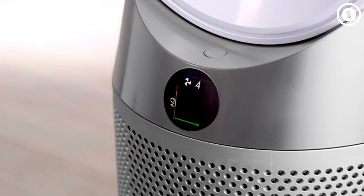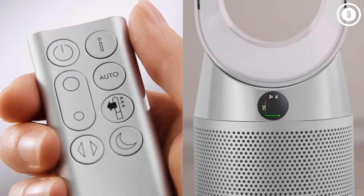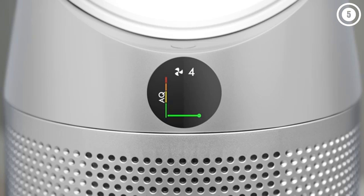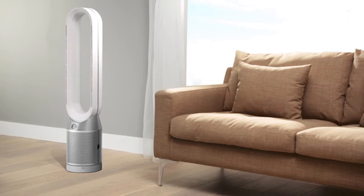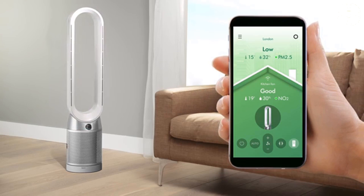It also features Wi-Fi connectivity so you can control it remotely. The accompanying app shows the room temperature and moisture levels in the air, tracks air quality over time, and lets you create a weekly schedule so that the machine automatically turns on and off at certain times. A remote control is also included. We found the air quality reader to be so sensitive to VOCs that when set to auto mode, the fan increased in speed when we were painting our nails.